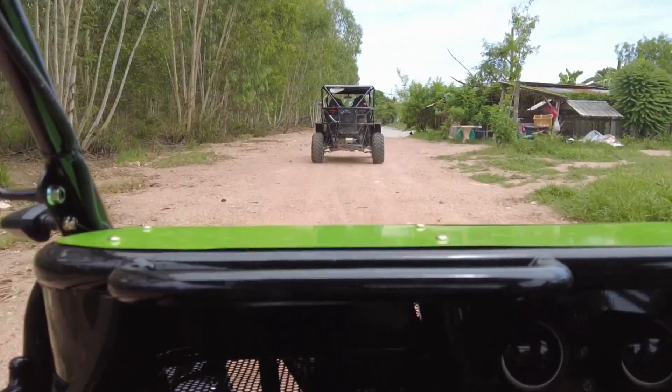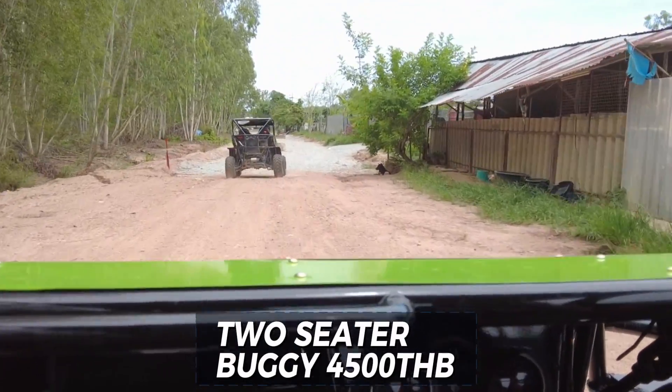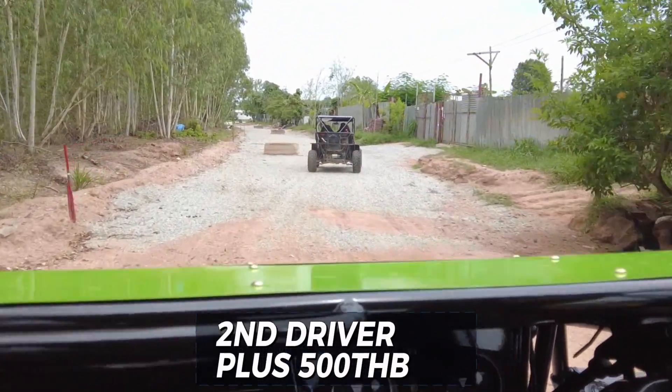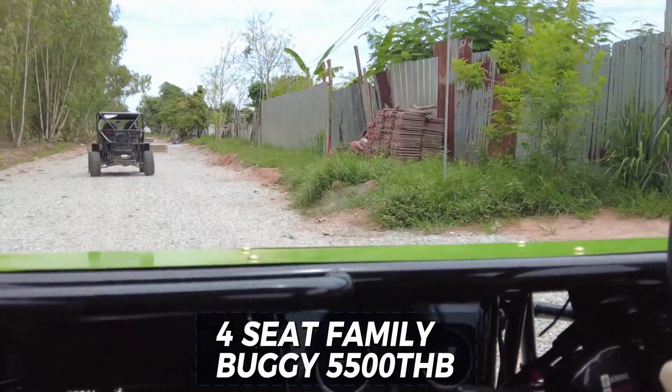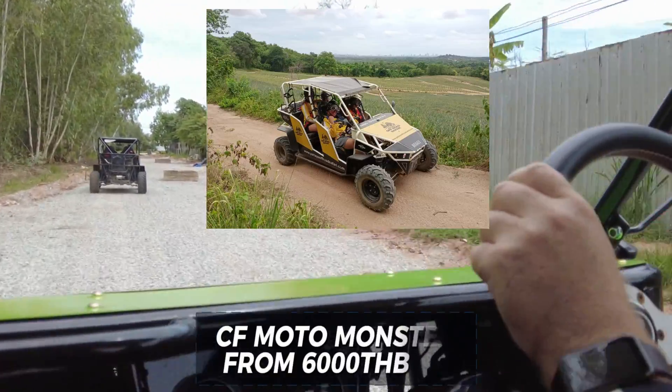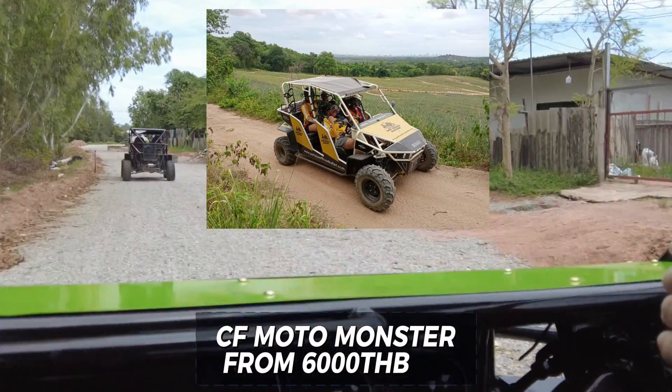They do two or three different types of buggy. This is the two-seater buggy, and if you want a second driver you just pay extra. They also do a four-seater family buggy — that's an extra thousand baht. Or they do some monster buggies that are even more powerful, that you can have for a half day tour or a full day tour.